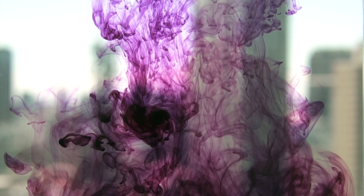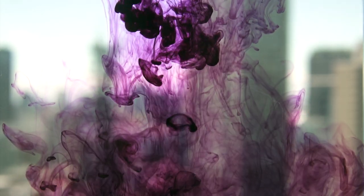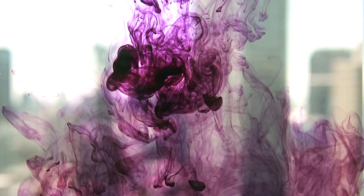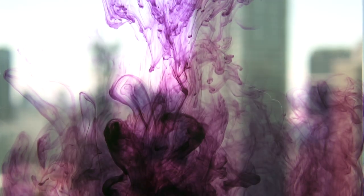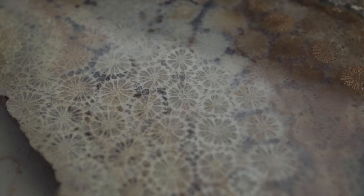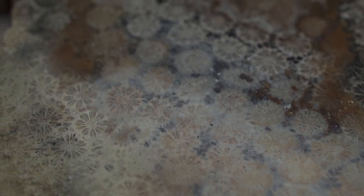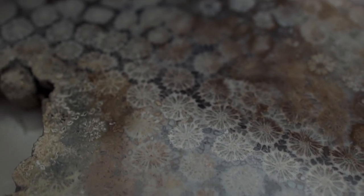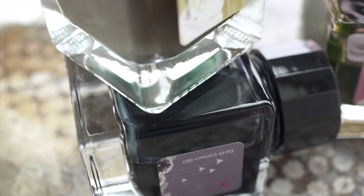The third line of inks they have is the Adult Night line, which sounds kind of strange. There are six colors and they're kind of dark, muddy colors — I don't have any of those. Next up is their Earth Contact line, which is a series of very glittery inks. Right now I can count six, but I think a seventh one has come out.